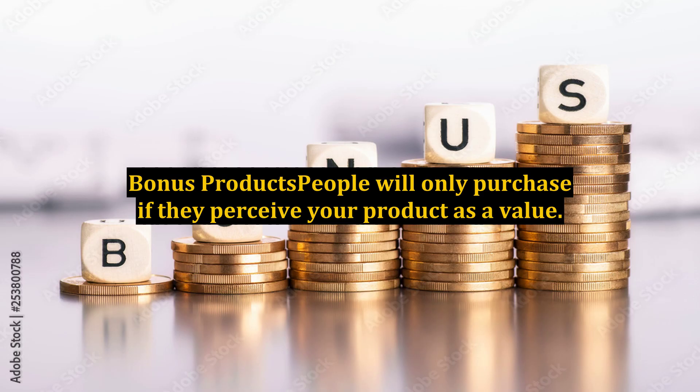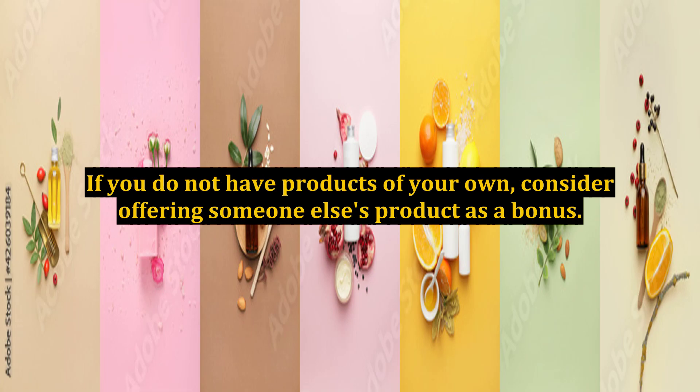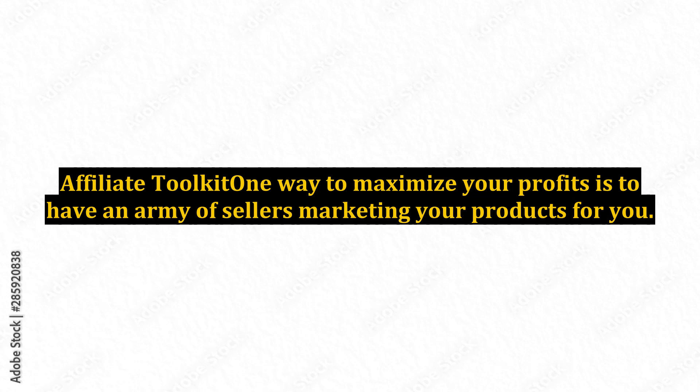10. Bonus Products. People will only purchase if they perceive your product as a value. One way to do that is to give away related bonus products to the people that purchase your main product. If you do not have products of your own, consider offering someone else's product as a bonus. Many marketers would jump at the opportunity to have you give away something that contains their contact information to your customers.